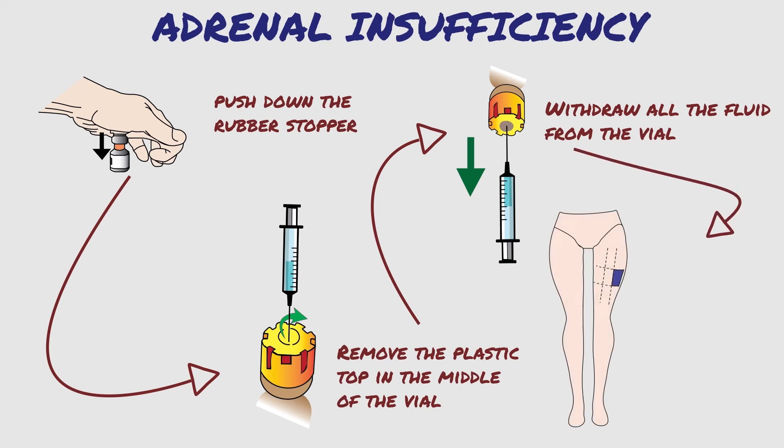Choose an injection site on the side of the thigh as pictured and clean with an alcohol swab. Hold the syringe like a pencil and stab the needle into the clean site at a 90 degree angle — most of the needle should be below the skin. Push slowly down on the plunger to administer all the fluid. Hold to the count of 10, then remove the syringe. Seek emergency medical care to ensure the acute episode has resolved and to determine the cause of the adrenal insufficiency.